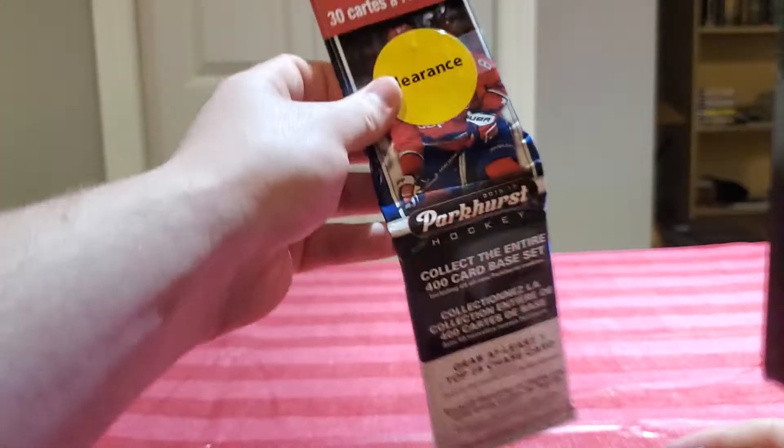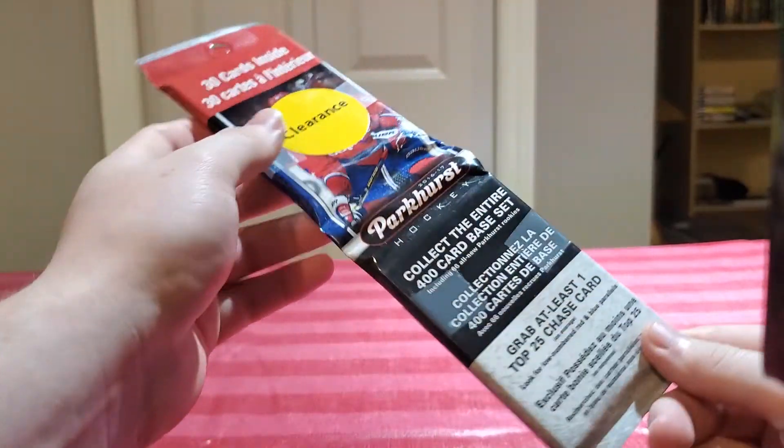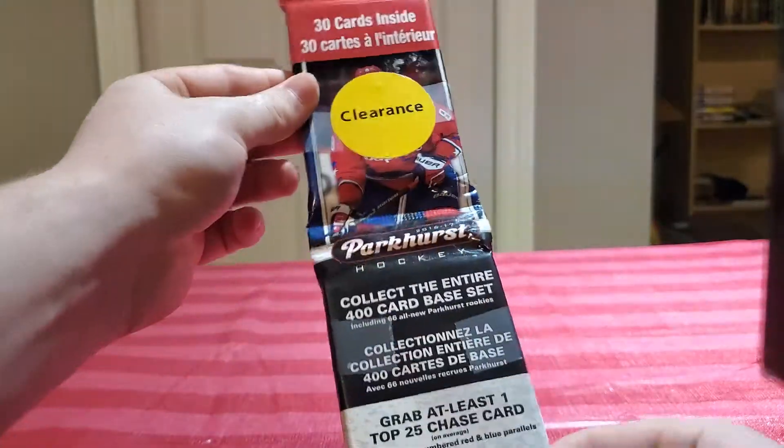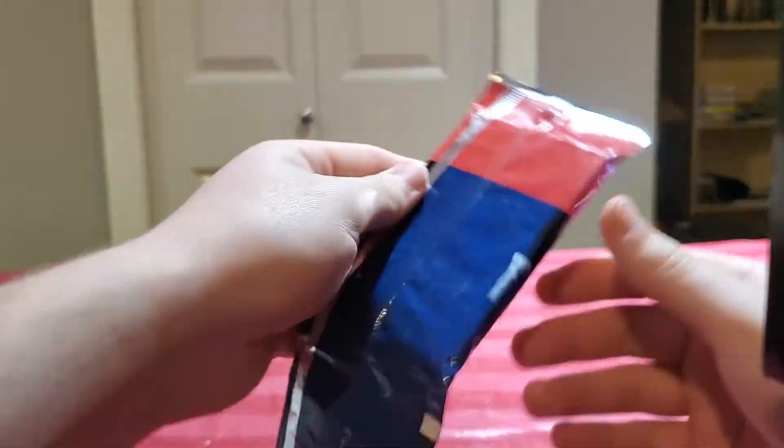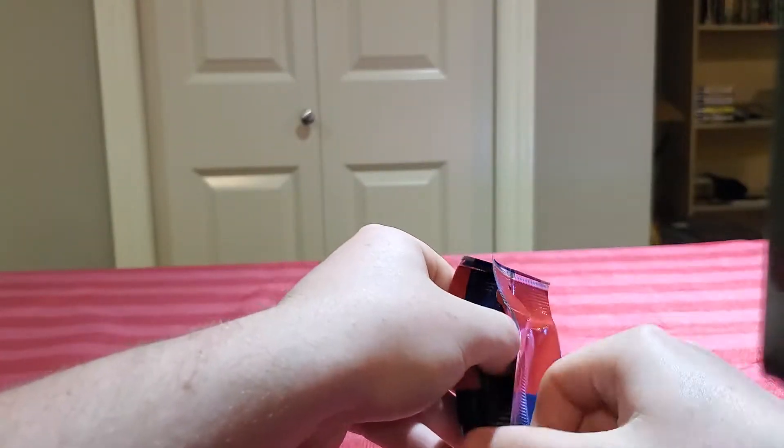Hello guys, Phil Sorrell here today. I got a 2016-17 Parkhurst. It was just sitting at Walmart on clearance for like $5, so I thought I'd grab it because 16-17 is a pretty good year.